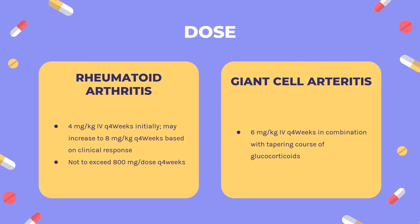Giant Cell Arteritis (GCA) — Actemra only: Indicated for treatment of GCA. Not recommended with ANC <1,000/mm³, platelet count <50,000/mm³, or ALT/AST >10× ULN. IV: 4.6 mg/kg Q4 weeks in combination with a tapering course of glucocorticoids, with dosing interruption for dose-related laboratory abnormalities such as elevated liver enzymes, neutropenia, or thrombocytopenia. Not to exceed 600 mg per infusion.